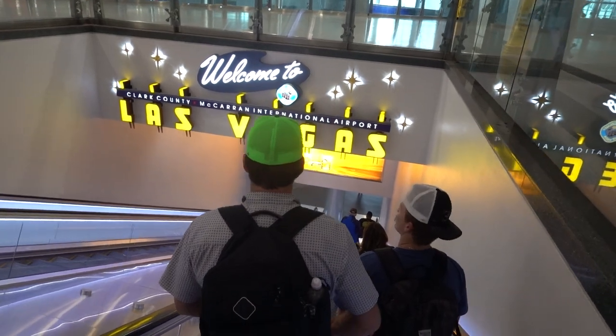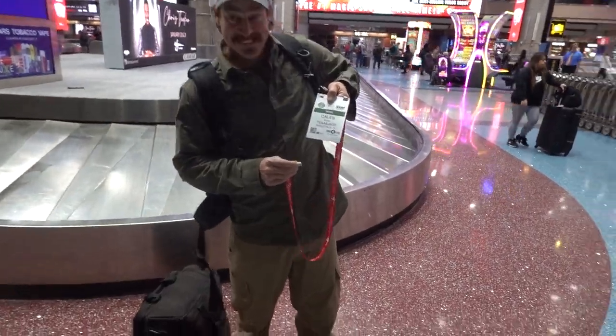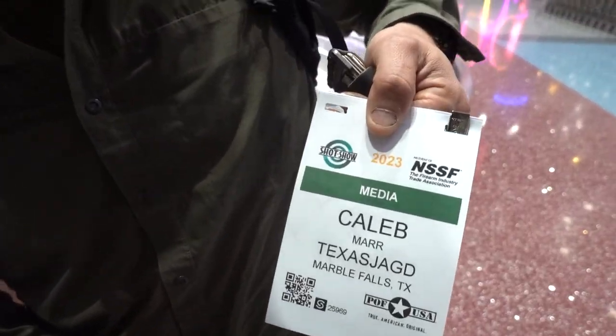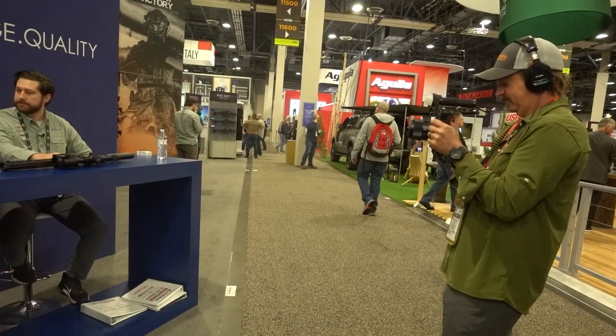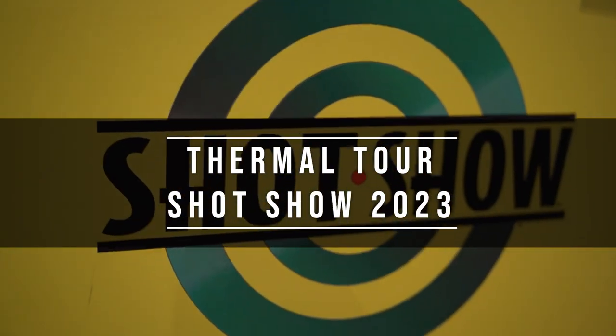Good morning, it is time for SHOT Show again — it's 4:56 AM, but I'll see you guys in Vegas. Welcome to the Family Tour, SHOT Show 2023.